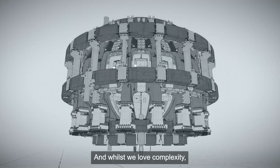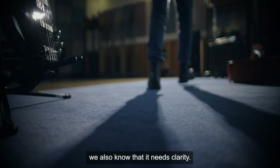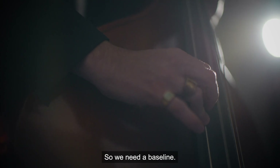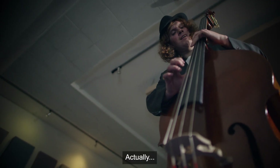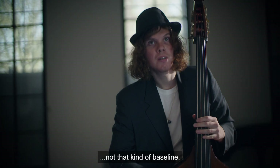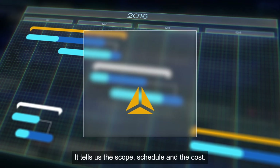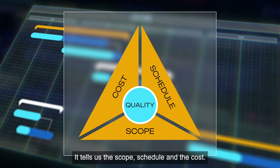And whilst we love complexity, we also know that it needs clarity. So we need a baseline — this kind of baseline. It tells us the scope, schedule, and the cost.